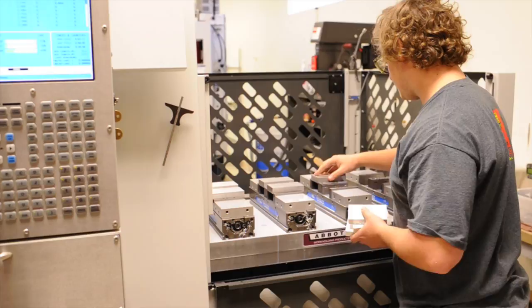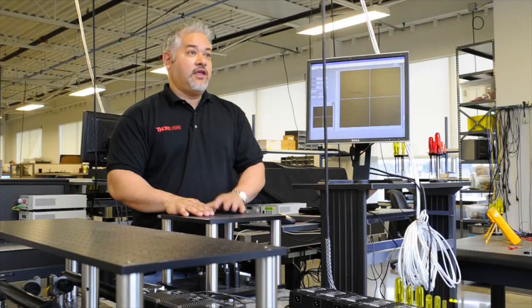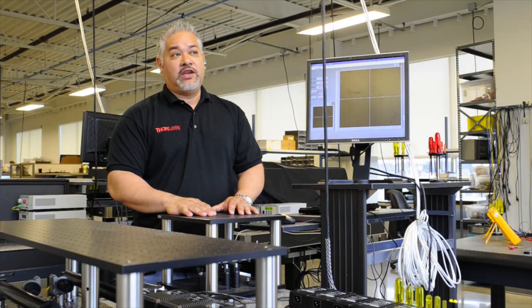Much of our growth is organic, but a lot of it comes from new products, and we'll be doing those new products in-house as much as possible. We'll be able to produce with a lot of flexibility and great quality, and be able to do rapid prototyping through our machining capability.